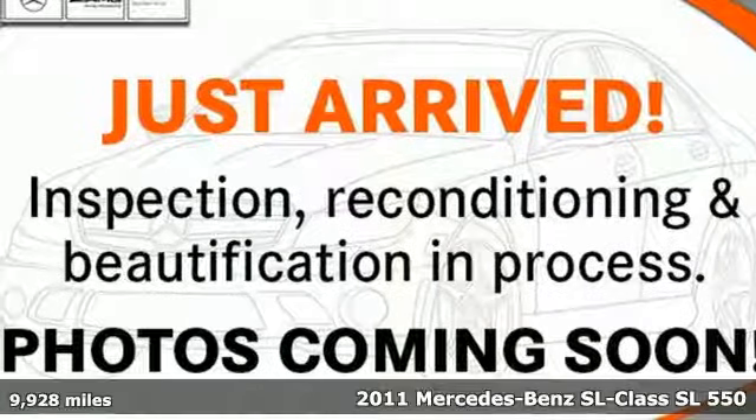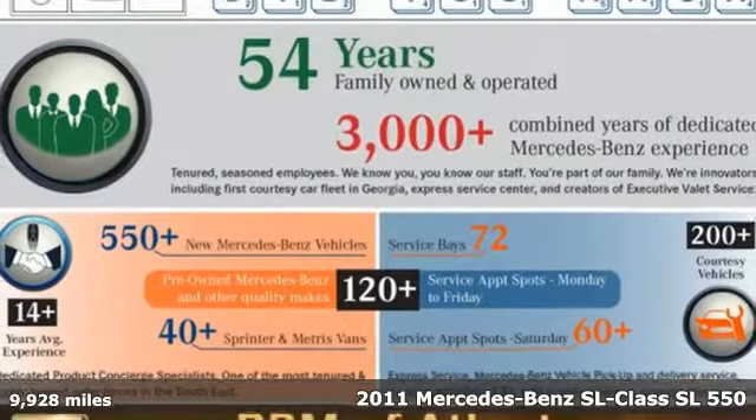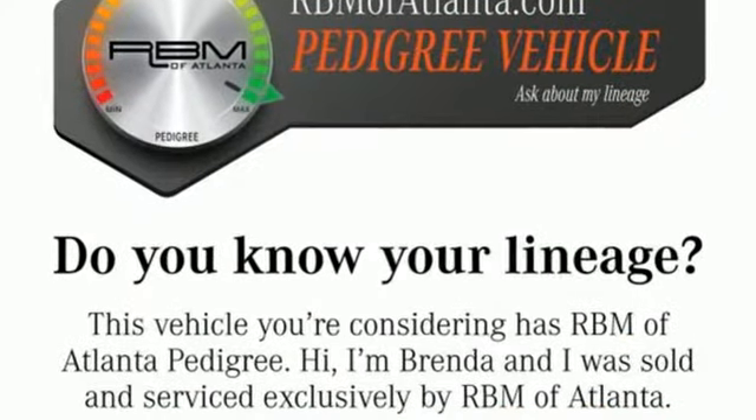Here's a 2011 Mercedes-Benz SL Class. Nothing is quite as romantic as an iconic roadster and nothing is as desirable as the athletic performance of this SL. It's well equipped with the features you need.